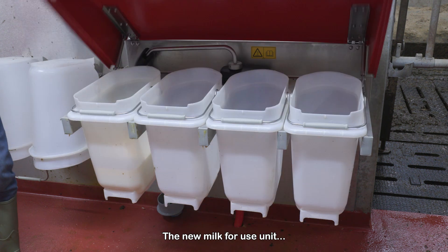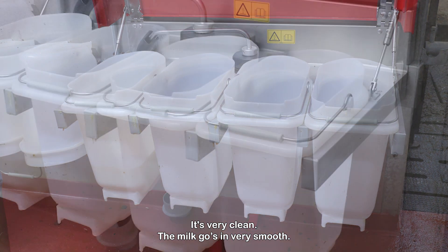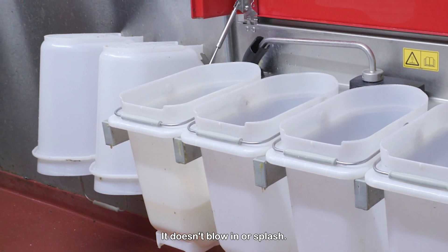The new milk for use unit — I definitely think there's been a lot of thought as we went into it. It's very clean, the milk goes in very smoothly, it doesn't blow in or splash.